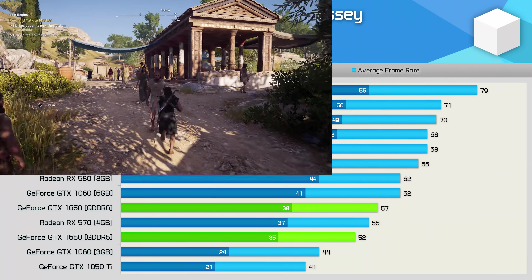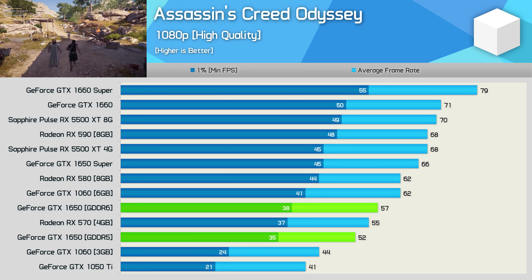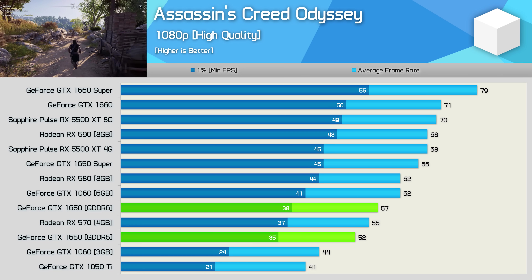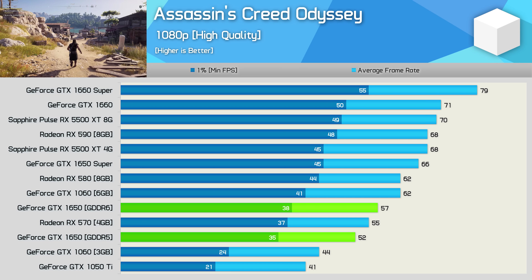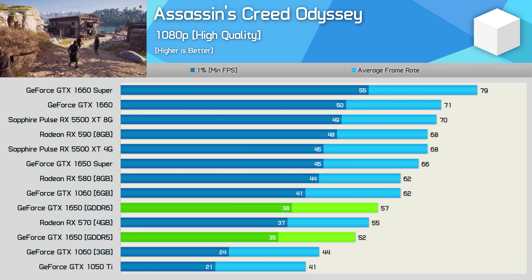The performance gains in Assassin's Creed Odyssey are a little more significant. The GDDR6 version offered a 10% performance uplift, which was enough to edge out the RX 570 — great news against the AMD competition. But less impressive when compared to Nvidia's own GTX 1650 Super, which was still about 16% faster.